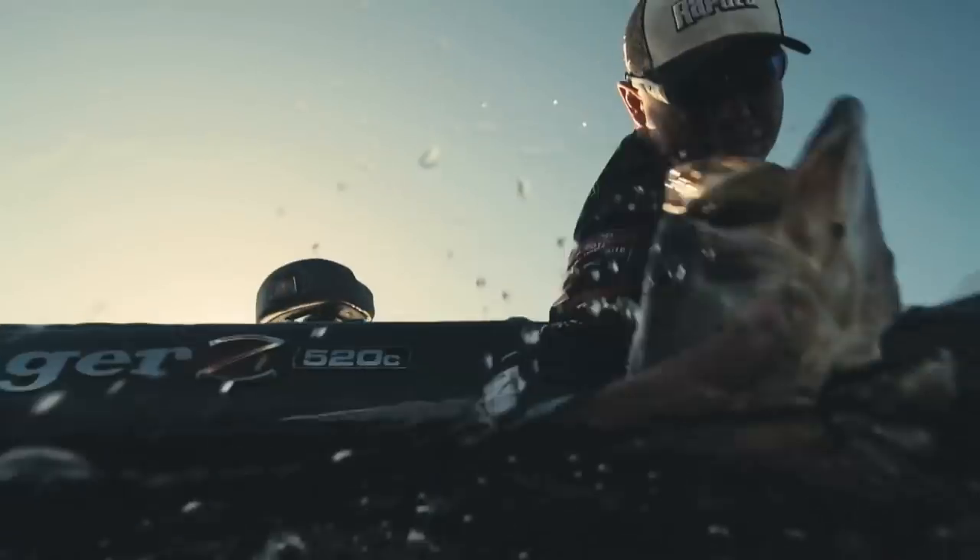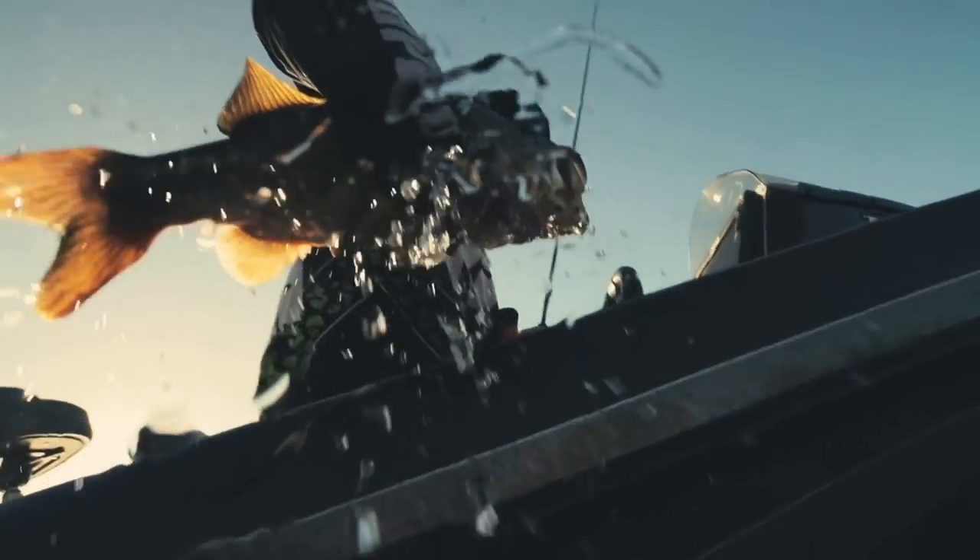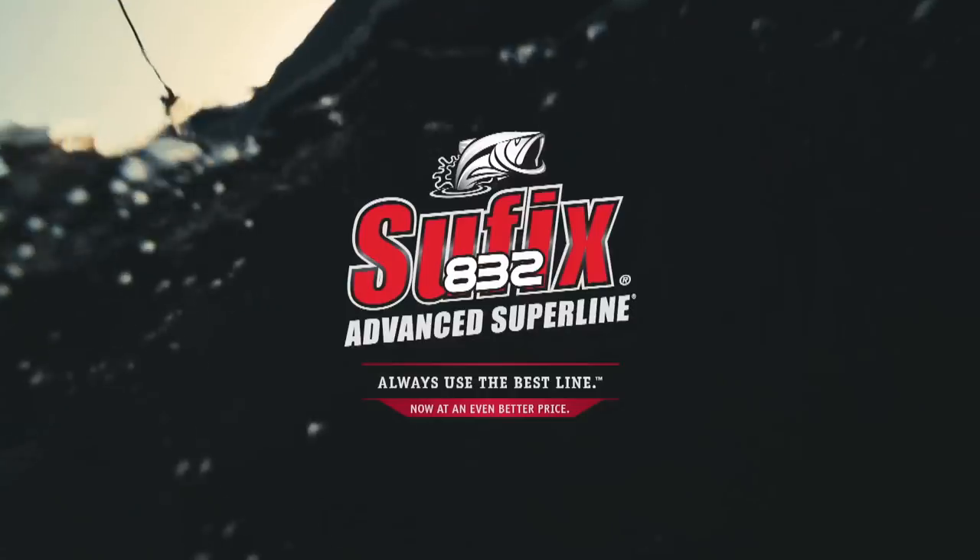When you're paid to put fish in the boat, you don't mess around with the thing that puts fish in the boat. Always use the best line.